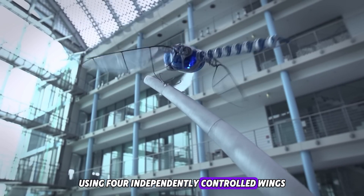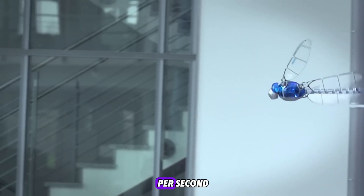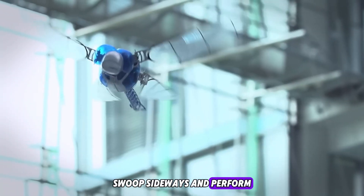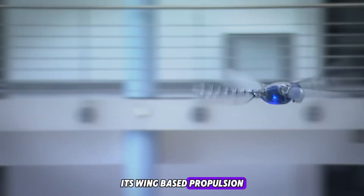Number four: the Bionic Opter — aerodynamics redefined. The Bionic Opter recreates dragonfly flight using four independently controlled wings, each capable of flapping up to 17 times per second. Made from lightweight carbon fiber and membrane structure, it can hover, swoop sideways, and perform agile maneuvers in wind.